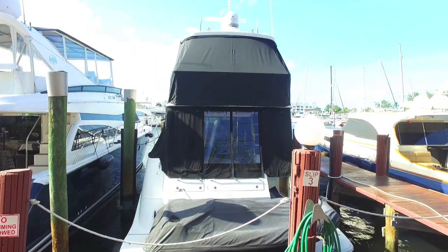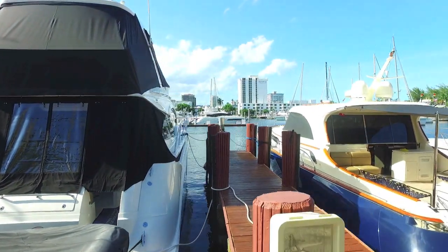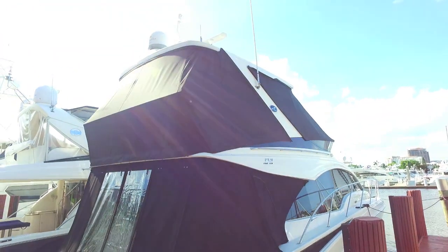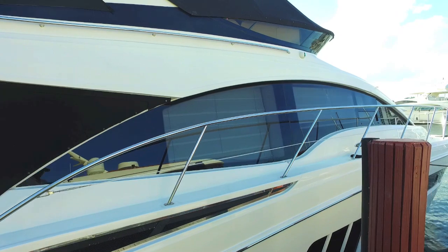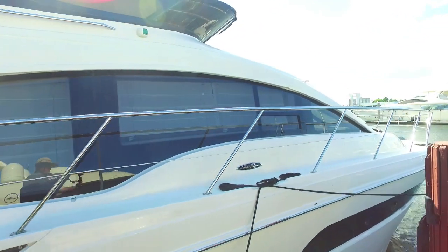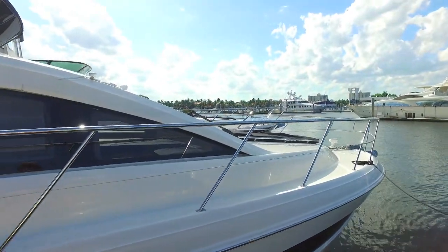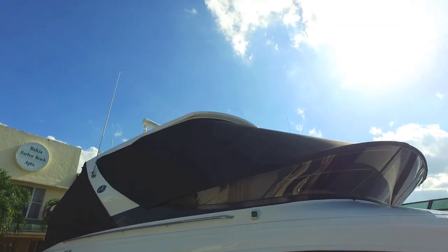Standing in front of an absolutely beautiful Sea Ray 510 sedan bridge. Walking on the dock, the boat has a complete enclosure — the top enclosure is virtually new. It's a flawless boat with covers for the tender, a bridge weather cover, side covers, and an enclosed cockpit. The rails are in beautiful shape, it has great lines, a nice wide walk-around deck, and the foredeck has sun pads and a nice anchoring system. It's a very comfortable and pleasing boat.